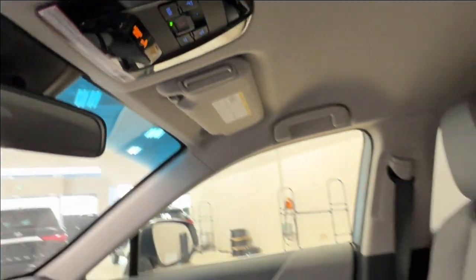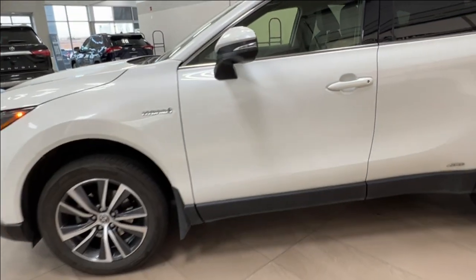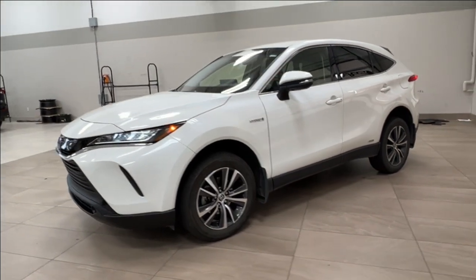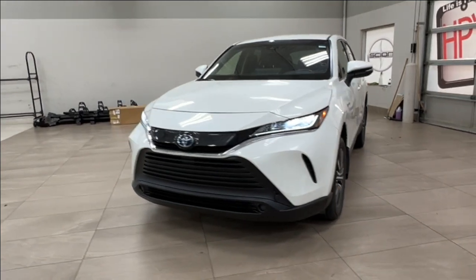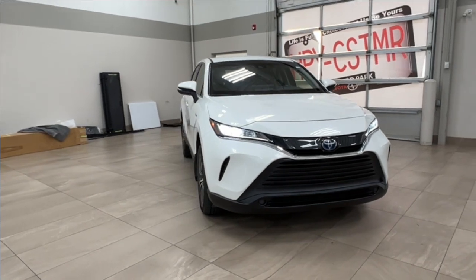Thanks again for joining us on this full video tour of the 2021 Toyota Venza LE Hybrid all-wheel drive in white. It is located here at Sherwood Park Toyota at 31 Auto Mall Road in Sherwood Park, Alberta. You can also reach us at 780-306-7703 — and remember, your life is full of choices. Let us be yours.